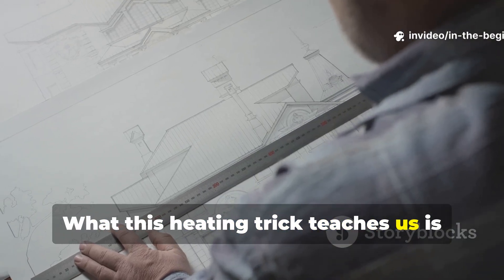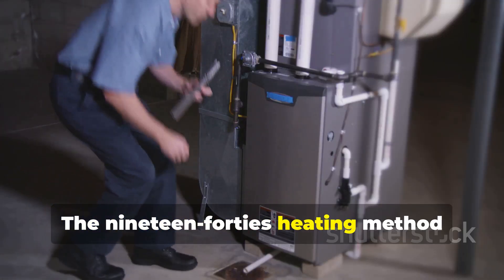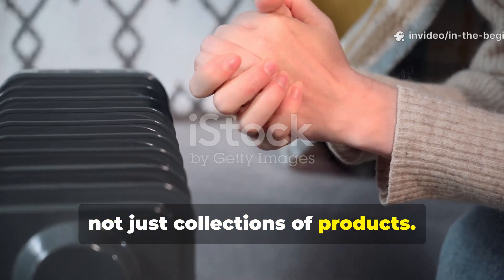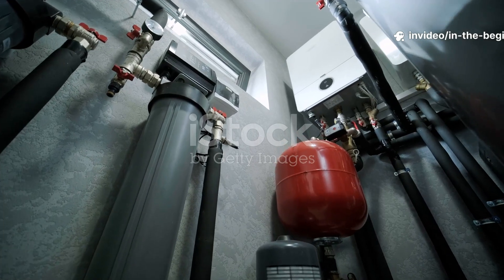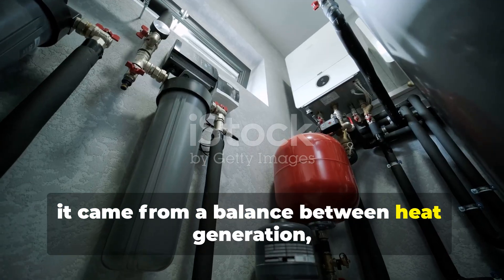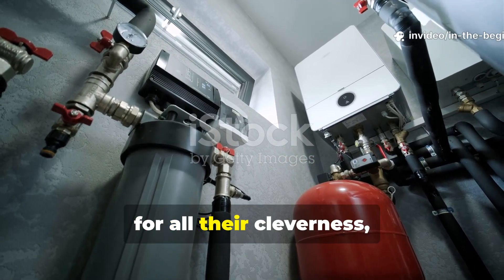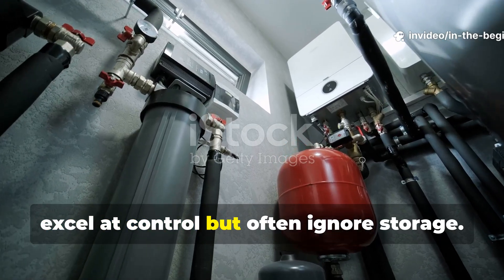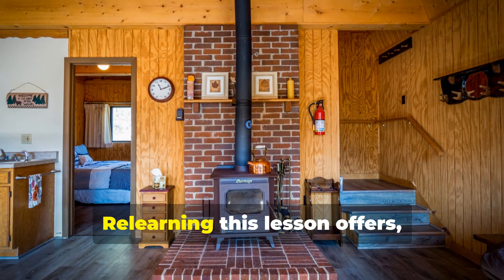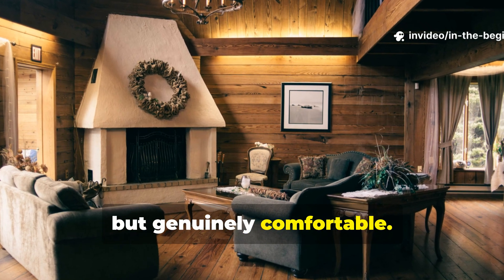What this heating trick teaches us is something about forgotten design priorities. The 1940s heating method reflects a time when buildings were designed as systems, not just collections of products. Engineers understood that comfort came from a balance between heat generation, storage and release. Modern systems, for all their cleverness, excel at control but often ignore storage. Re-learning this lesson offers a path to homes that are not just efficient, but genuinely comfortable.